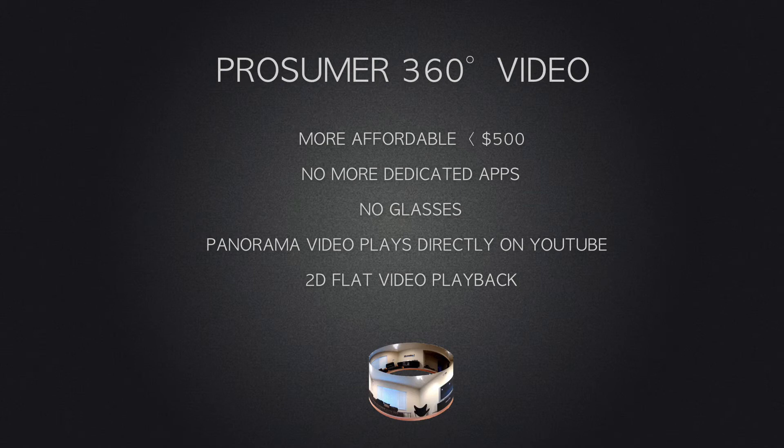What's changed recently is that it's more affordable, you don't need a dedicated app to watch your 360 video, and you don't need glasses like 3D. The big news is that panorama video now plays directly on YouTube with the YouTube 360 player, built right into your Chrome browser. With these new 360 cameras, you have multiple views of your film location using just one camera.